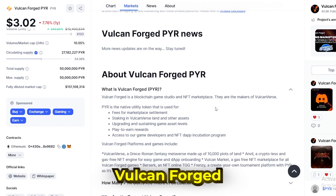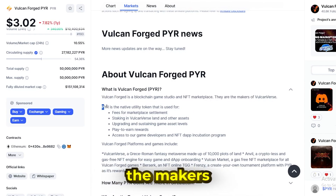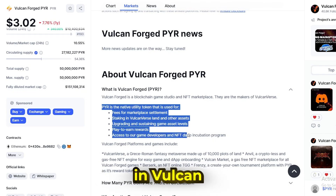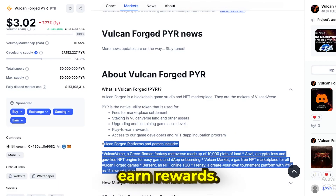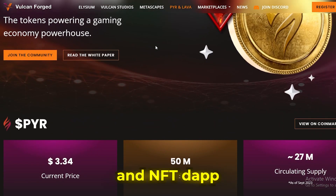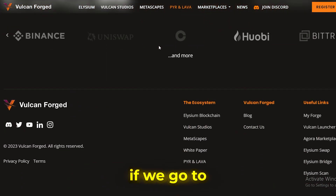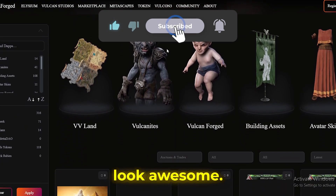If you haven't heard about Vulcan Forged yet, it's a blockchain game studio and NFT marketplace — the makers of Vulcanverse. Pyre is of course the native utility token used for fees for marketplace settlement, staking in Vulcanverse land and other assets, upgrading and sustaining game asset levels, play-to-earn rewards, and access to game developers and NFT dApp incubation programs — really interesting. Here we can see what the Vulcan Forged platforms and games include, but we won't really get into the details. If you go to their site, the games in terms of graphics look awesome — spectacular.